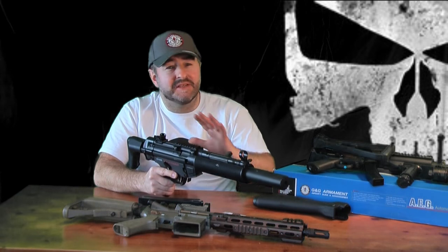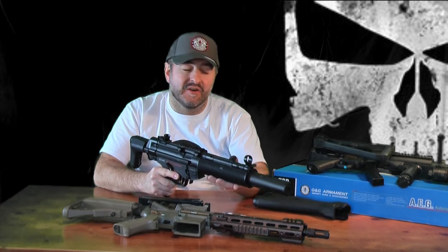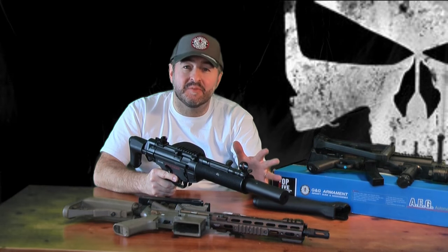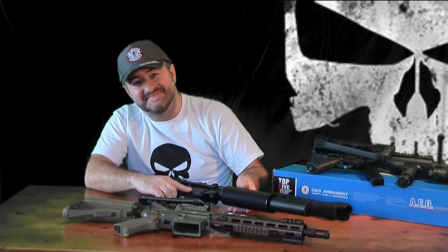Thank you for watching this video — please like it, comment, and share. We hope to be doing more top five videos soon, so we appreciate your feedback. Thanks for watching the Team Punch channel. Bye bye — I love this gun, it's my favorite.